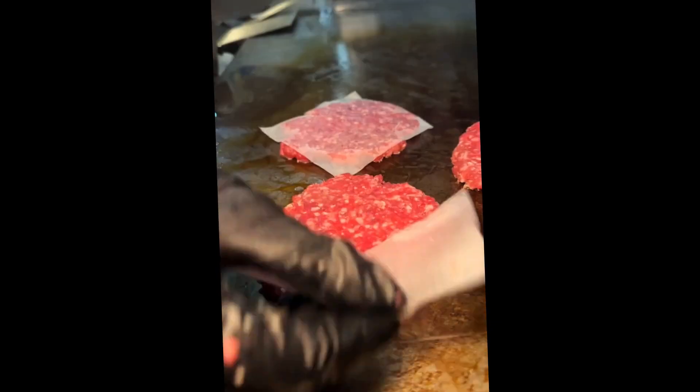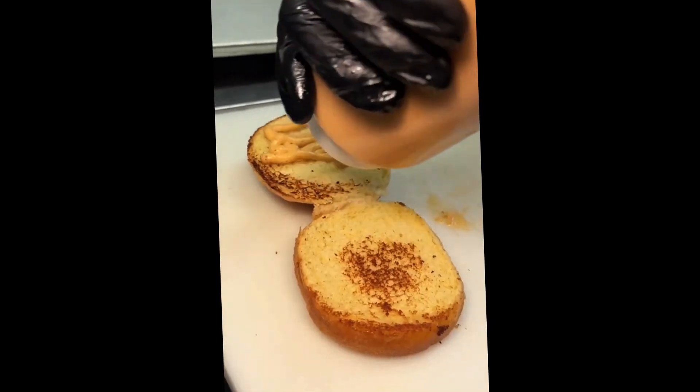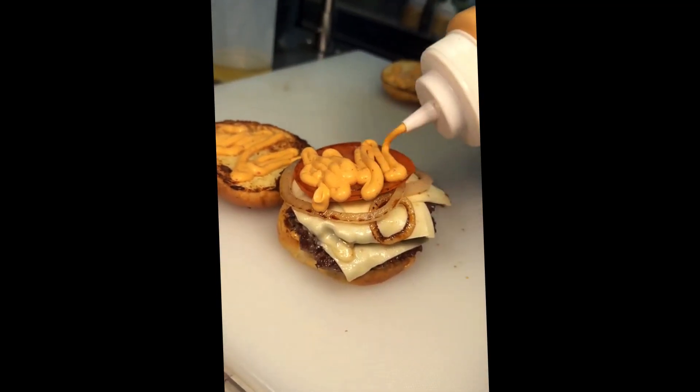And last but not least, they serve up their hangry burger — two smashed beef patties with melted cheese, grilled onions, and grilled tomato on a toasted bun with a healthy amount of their house sauce. We love this place. Who's hungry?